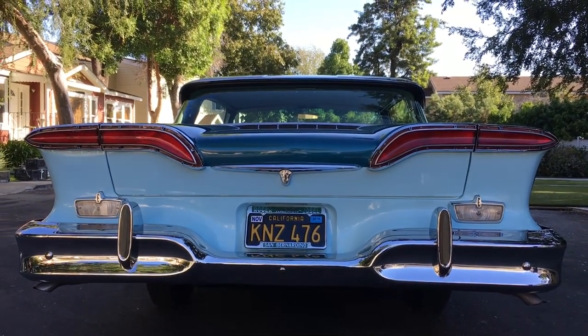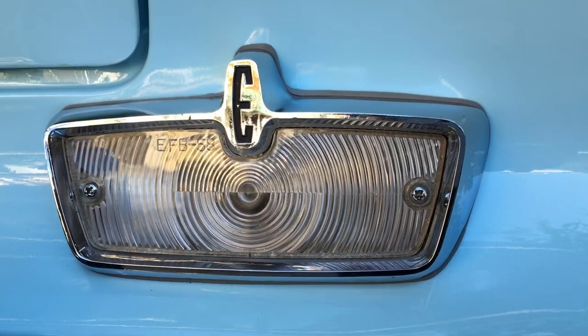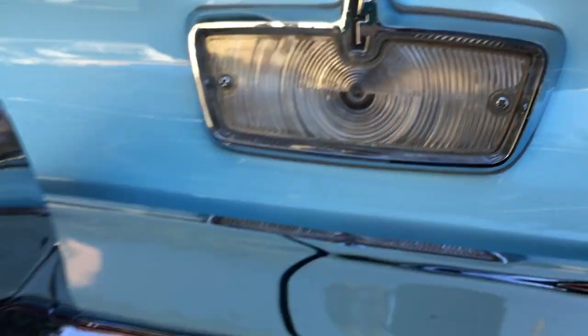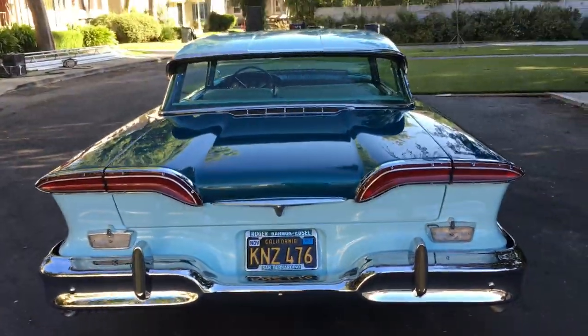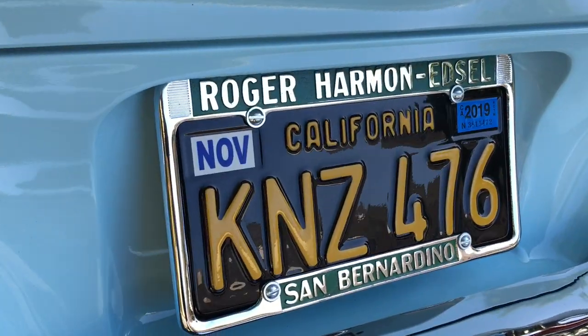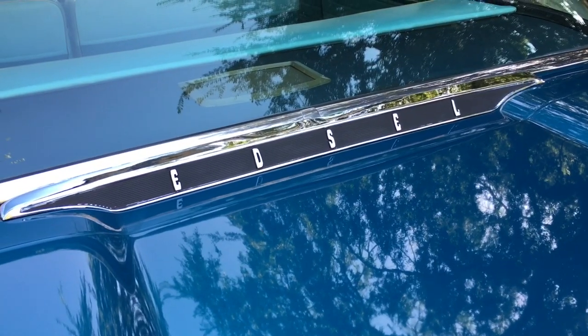Look at that rear. How about the back-up lights that give you a hint of the kind of car you're in? And that beautiful bumper — it's like two bumperettes joined together in the middle. A very gentle reminder: E-D-S-E-L.